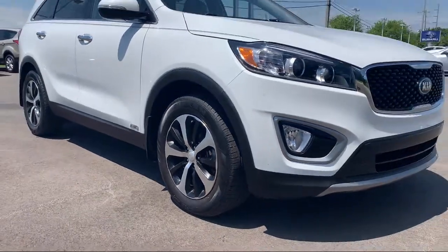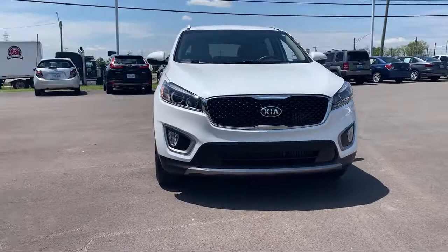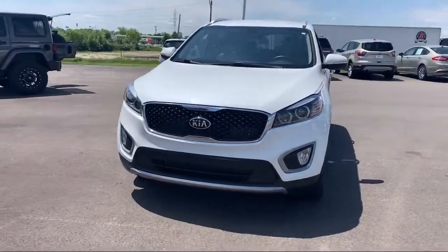Ask your neighbor — they bought from us. So come see us today. Joseph Cadillac Subaru is located at 7600 Industrial Road in Florence.